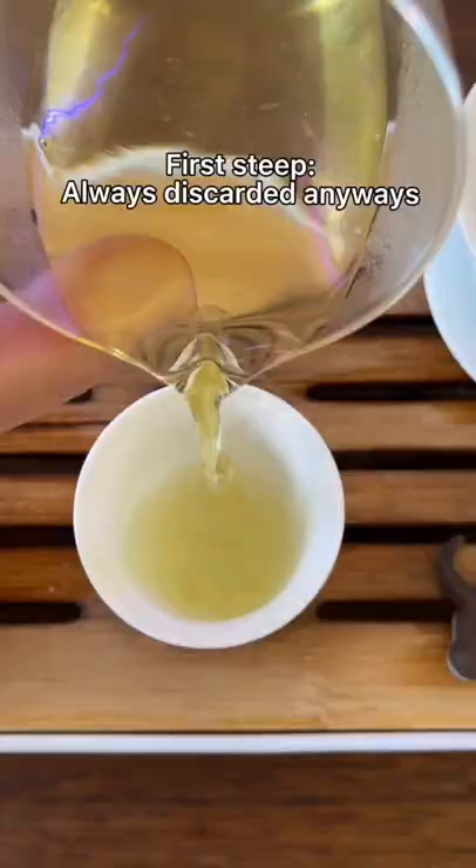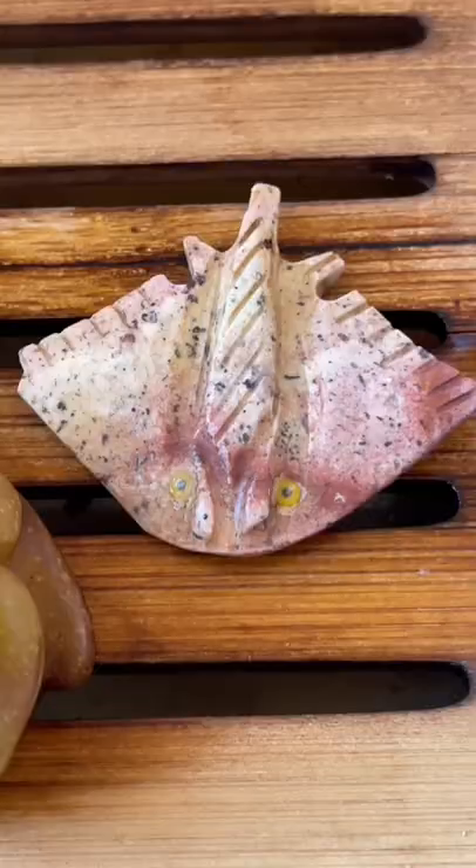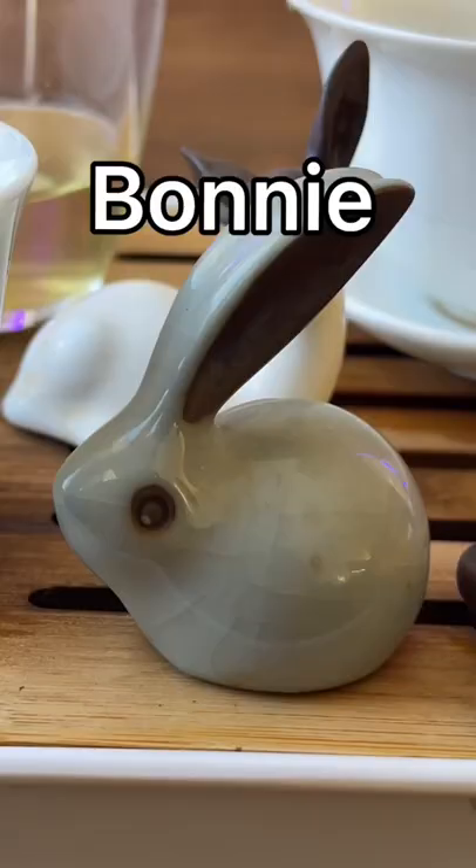This first steep in the Chinese tea tradition is usually poured out anyway, because it's used to open the leaves, and I figured it'd be a chance to invite all my friends on, including, of course, Flat, Bonnie, and Xander.